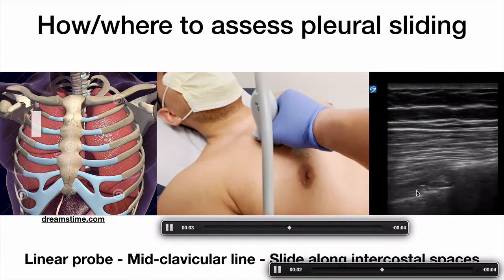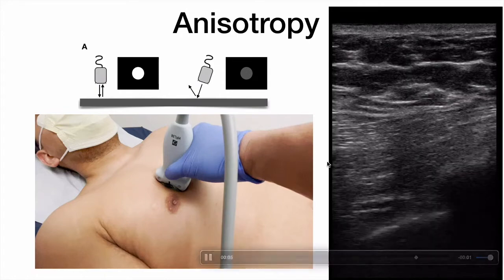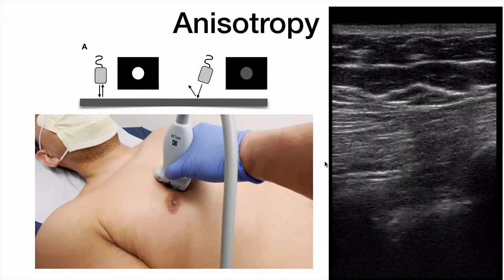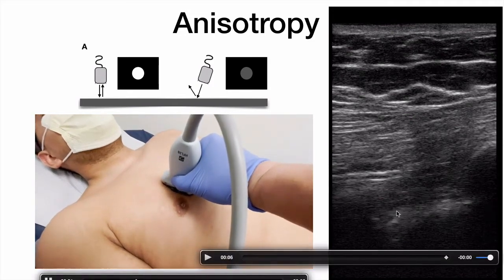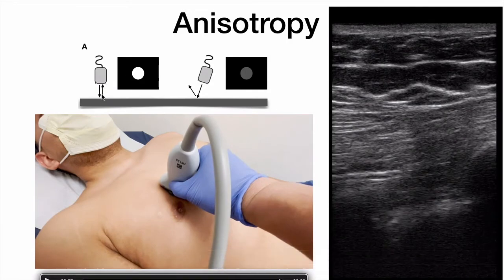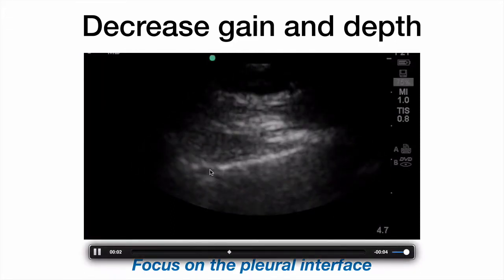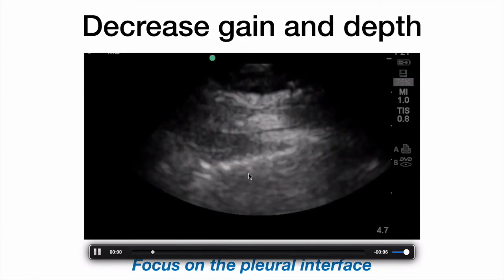You'll see multiple pleural interfaces interspersed between ribs, and you also want to make this assessment on both sides. Anisotropy is a really important concept — you need a sharp pleural interface to best visualize sliding. Fan or tilt the probe so that the pleural interface becomes sharp. When the ultrasound beam is hitting the pleural lining directly, everything echoes back for a sharp, bright image. Even a few degrees off axis, the image becomes blurry and darker. For pneumothorax, focus on the pleural interface by decreasing depth and gain so you're centered on it — this gives you much better sliding visualization.